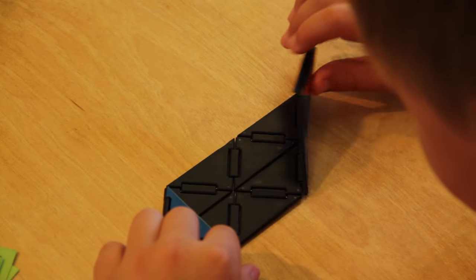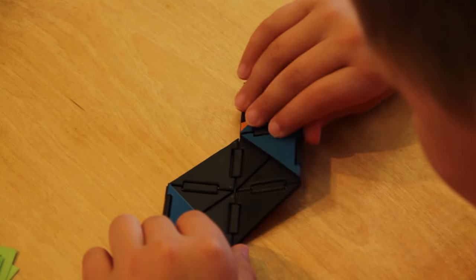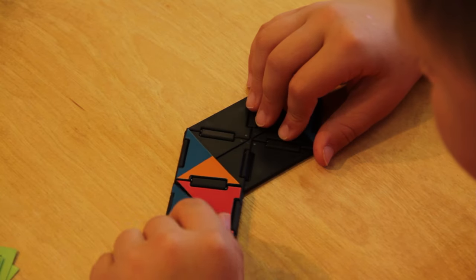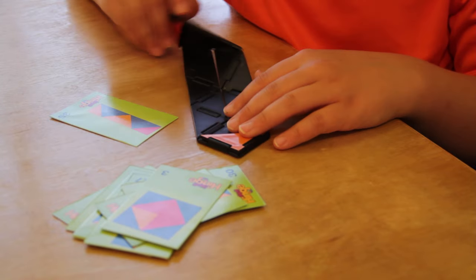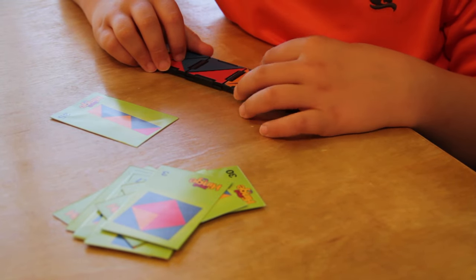What starts out as simple pleasure in flexing vivid pieces and sections leads to a head-scratching challenge when you attempt to match one of the brilliant pattern cards. Knit together a solution in your mind and play it out by folding, looping, turning, and bending.